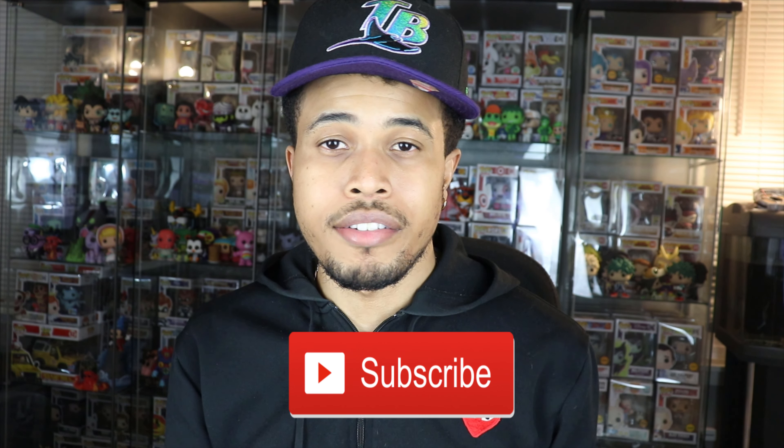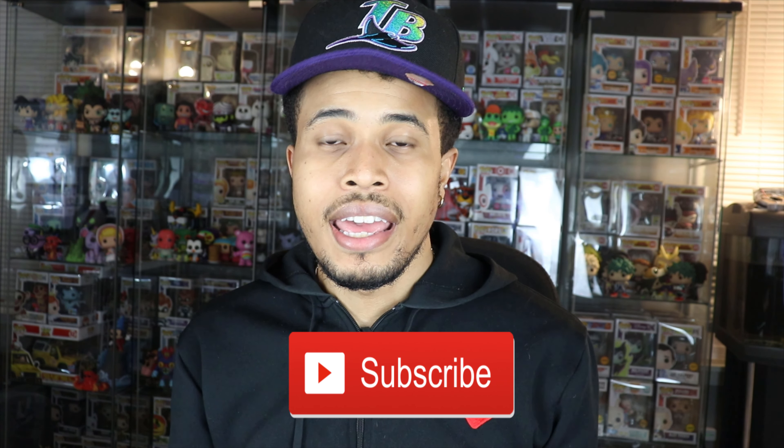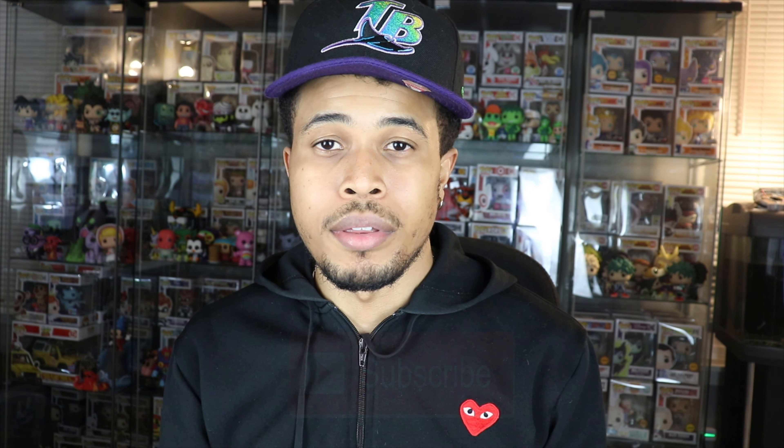Before we get into this video, please smash that like button down below, let me know you guys are enjoying these videos, and as always if you're not already subscribed to my YouTube channel, hit the subscribe button down below as well. To get updates on my most recent content, hit the bell notifications so you're alerted as soon as I post a new video.